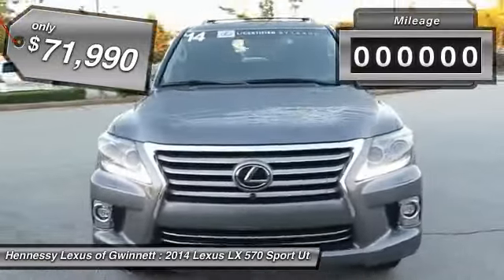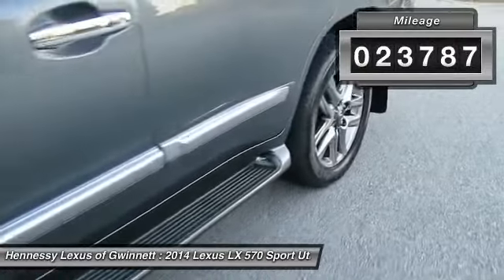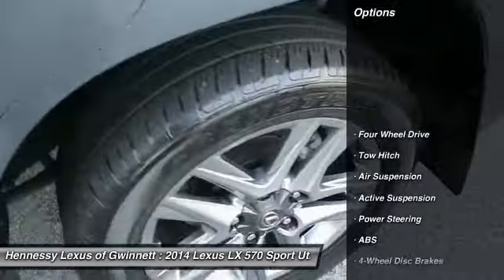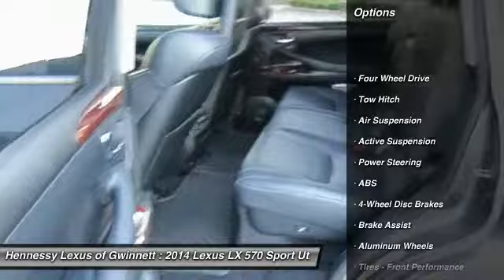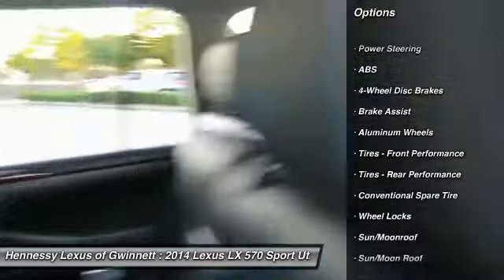This vehicle has less than 25,000 miles. Here are some of this vehicle's great options: backup camera, navigation system, CD changer, power liftgate, anti-lock braking system, tow hitch, steering wheel audio controls, power passenger seat, moonroof, Bluetooth.